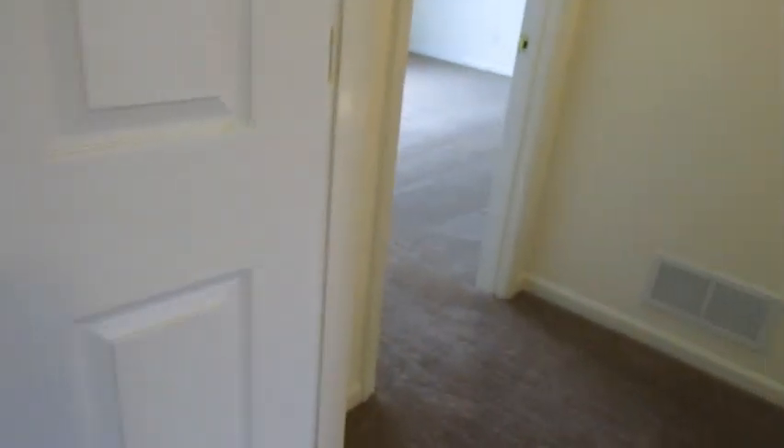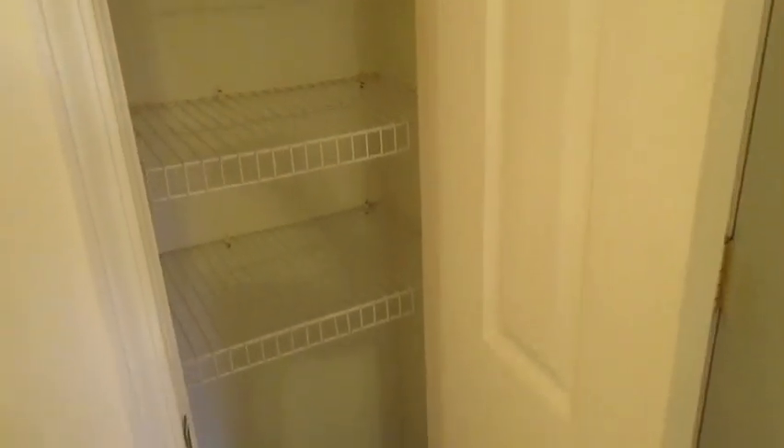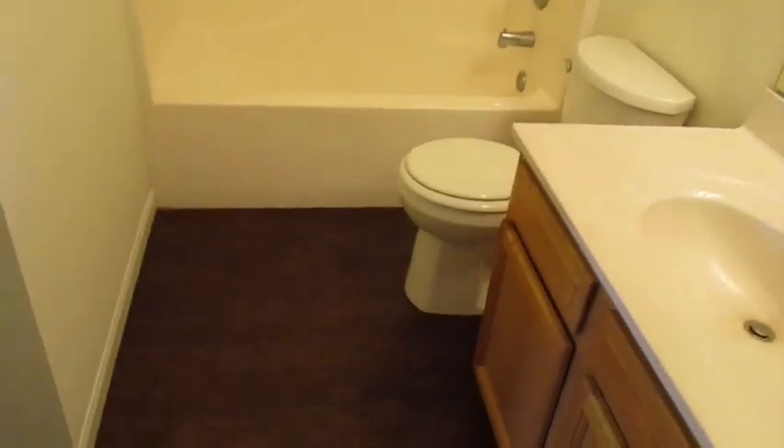We'll head on into the bathroom. This one has a linen closet with four shelves — you could tuck your hamper in there. This home will keep you organized with all the storage opportunity. And here you also have a shower tub combination. Really digging the floors here.